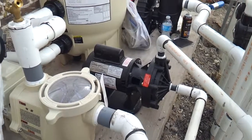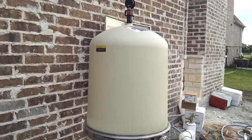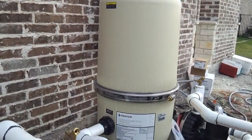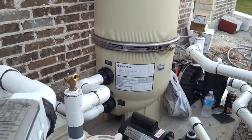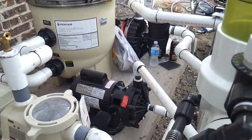We also have the Pentair Clean and Clear Plus cartridge filter. I use cartridge filters on all my projects because when you're using DE you're losing water, sending it back into the drainage system. This way you're not going to be losing any water.